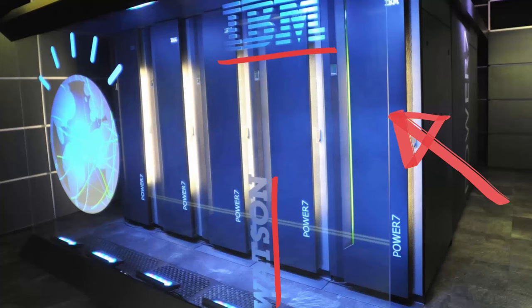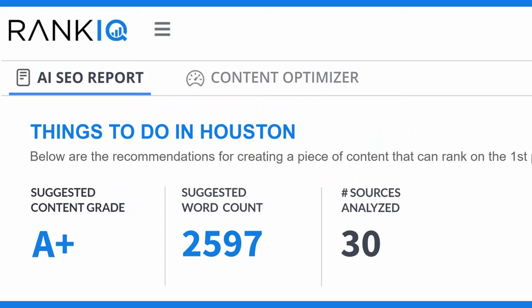Our primary SEO tool uses IBM's Watson, which is the most powerful AI cloud on the planet. When you type in the keyword you want to rank for, our AI runs 6,000 equations in 90 seconds, and it gives you two tabs that will walk you through what you need to do to your new or old blog posts to make Google fall in love with it. The first tab is the AI SEO report, which starts off by revealing the content grade and word count your post needs to have in order to compete for a first-page Google ranking.